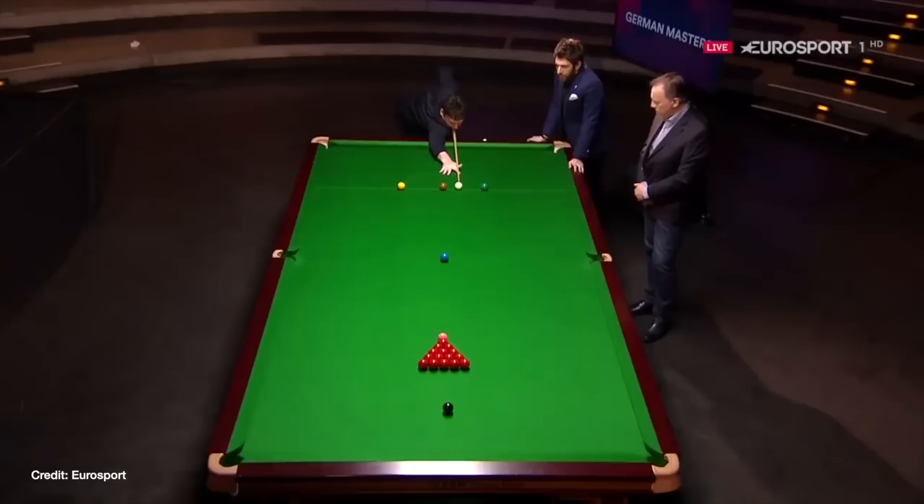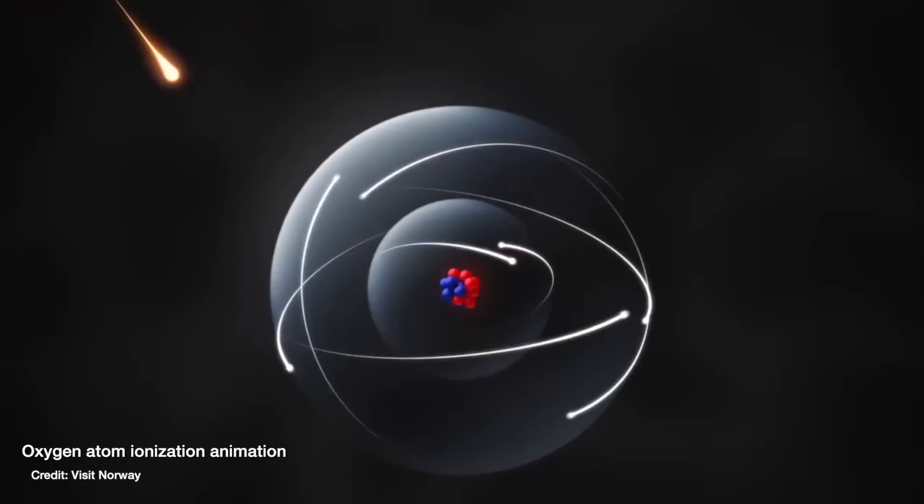If we go back to our oxygen atoms in the atmosphere that are getting hit by these high energy particles from the sun, what happens is those high energy particles transfer energy to the electrons in the oxygen atom in the same way that a cue ball in a game of pool or snooker can transfer energy to the coloured balls. What that means for our oxygen atom is that one of the electrons then gains energy, which it can use to essentially jump up to what we call the next shell, or the next energy level — the next place that it's allowed to orbit around the centre of the nucleus. Give it more energy and it will jump up to an even higher shell.